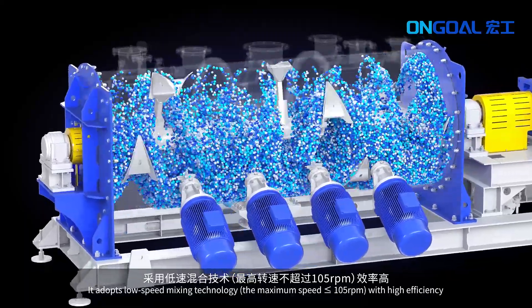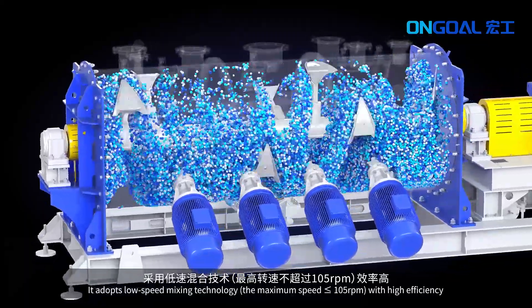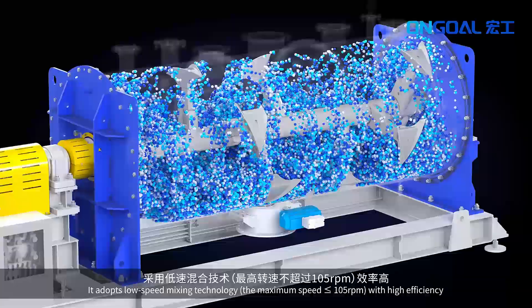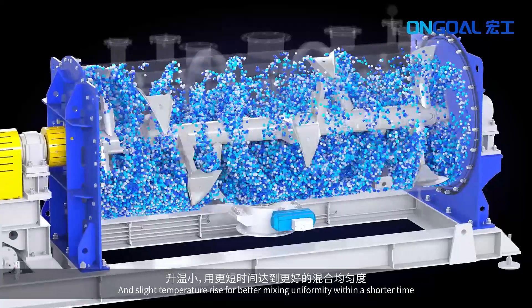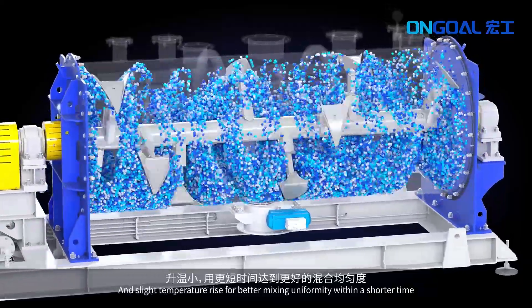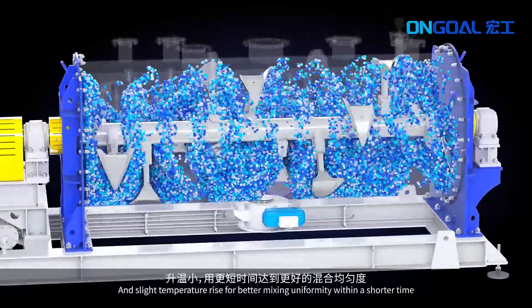The maximum speed is greater than or equal to 105 RPM, with high efficiency and slight temperature rise for better mixing uniformity within a shorter time.